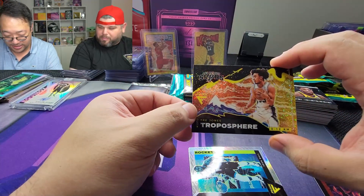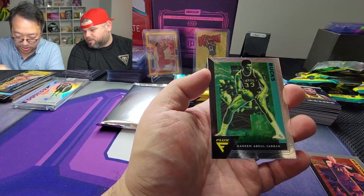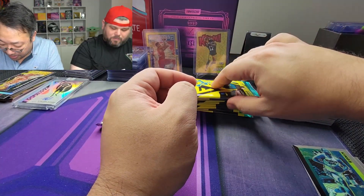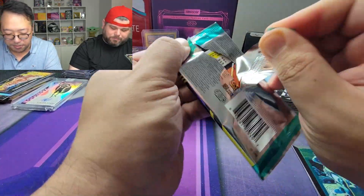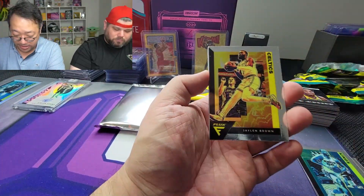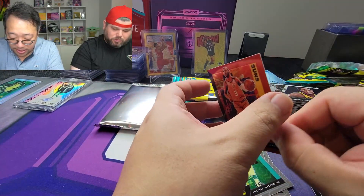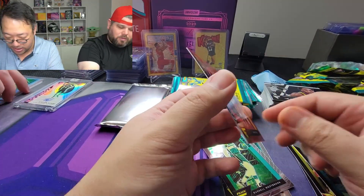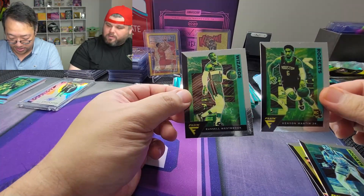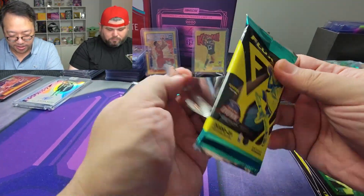So I guess you get one troposphere-level card per box maybe. The checklist is too big — why am I getting all these veterans? John Wall silver, Kareem Abdul-Jabbar, Harrison Barnes. I'm not sure I like the look of the base cards. Those inserts might be pretty cool but — Jalen Brown, Sterling Brown, Chris Paul CP. The reds are not numbered. Russell Westbrook and McKinley Martin. Mixed reviews for 300 bucks.